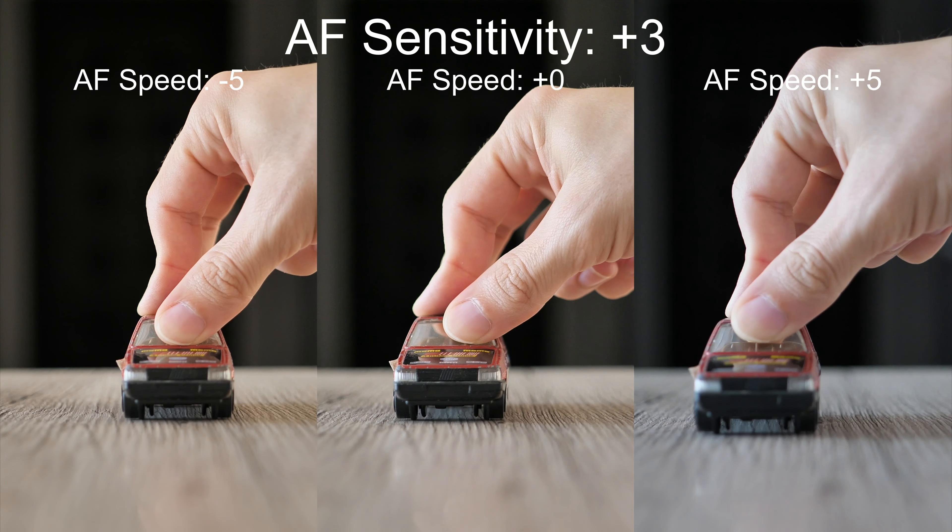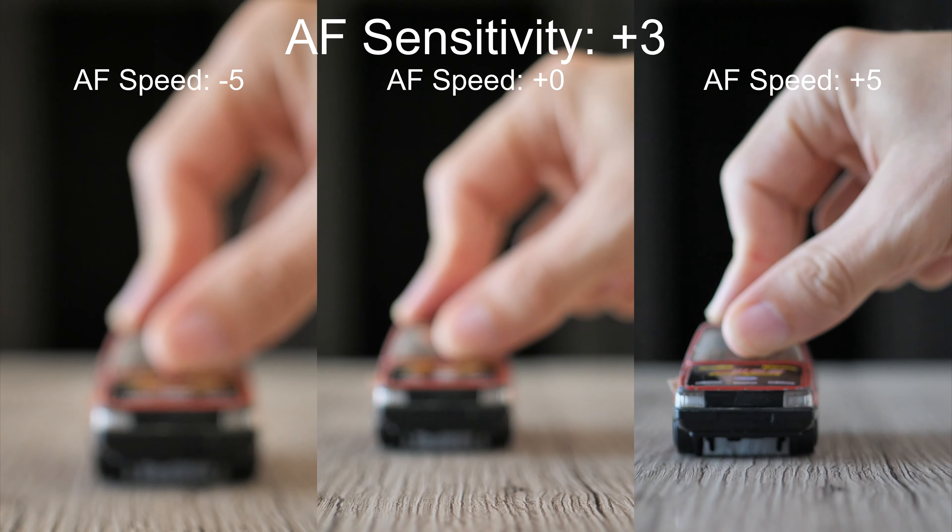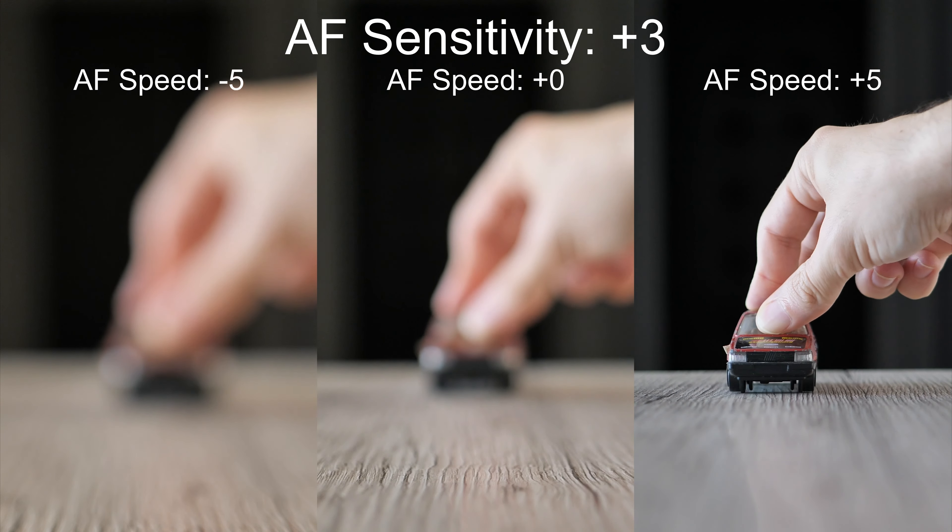The highest sensitivity now. I would probably go for a slightly increased speed. Zero is a little bit slow, while plus 5 is too active and sometimes overdoes it.